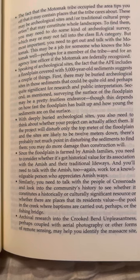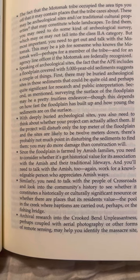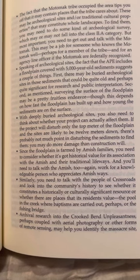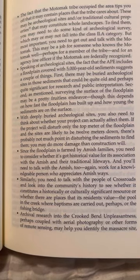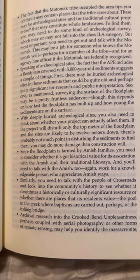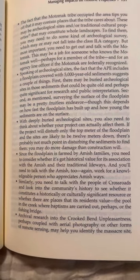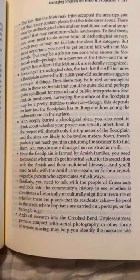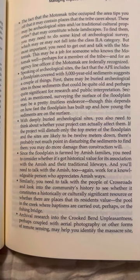You're going to need to look for other kinds of historic properties. The fact that the Matomic tribe occupied the area tips you off that it may contain places the tribes care about — archaeological sites and/or traditional cultural properties that may constitute whole landscapes. To find them, you may need to do some kind of archaeological survey, which may or may not fall into the Class 2 category. But most importantly, you need to get out and talk with the Matomic. Speaking of archaeological sites, the fact that the APE includes a floodplain covered with 5,000-year-old sediments suggests that there may be buried archaeological sites that could be quite old and perhaps quite significant for research and public interpretation.